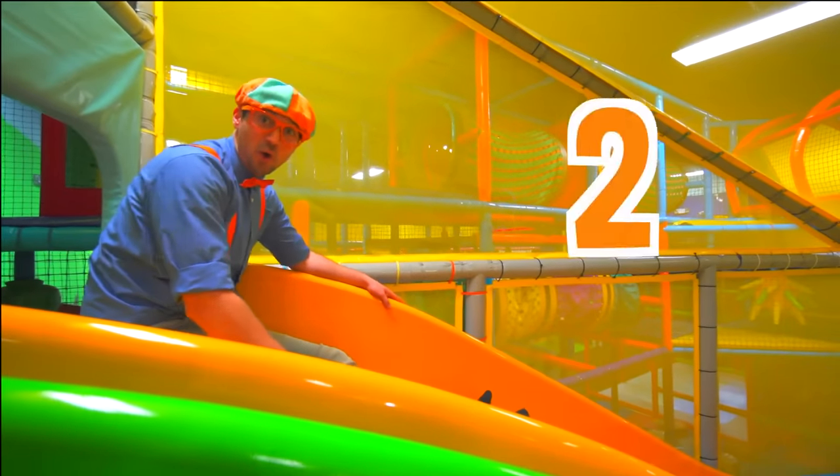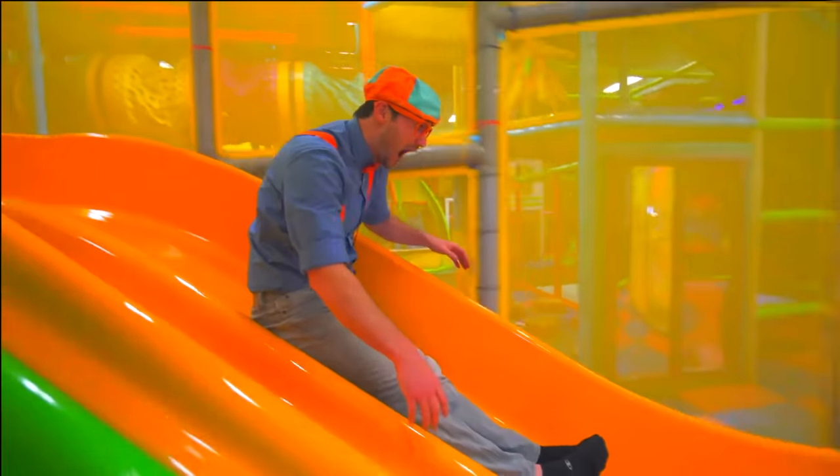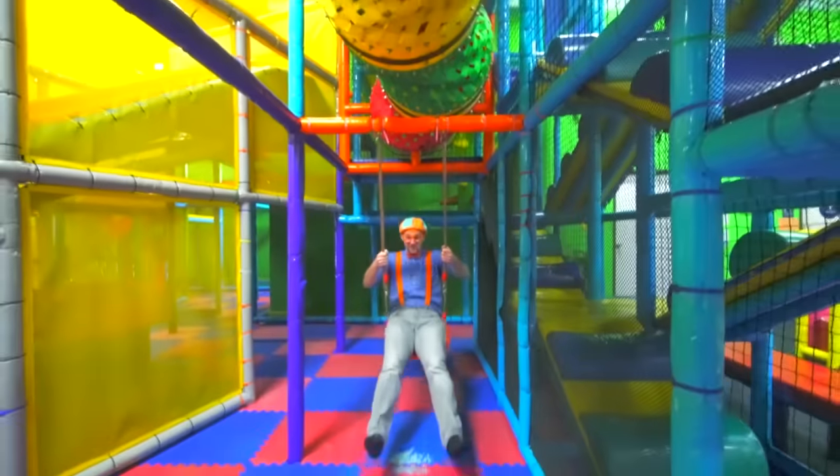Ready? 3, 2, 1 — go! Whoa! Wee! Great job! Wee!